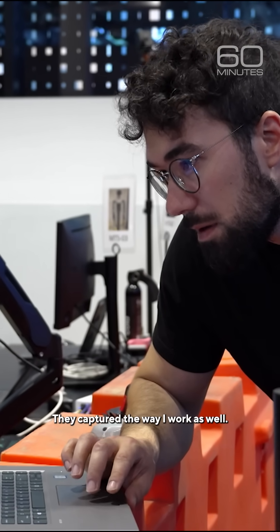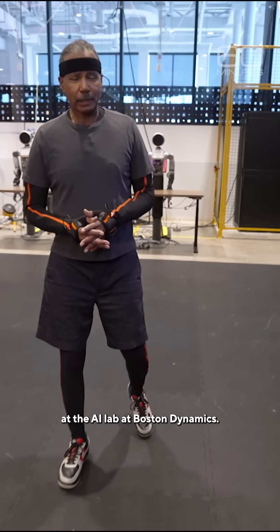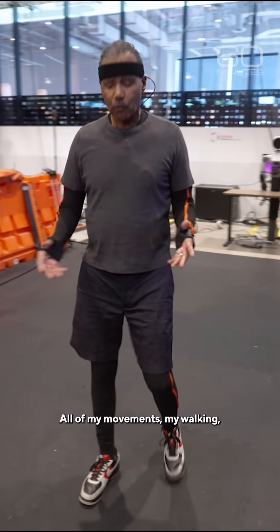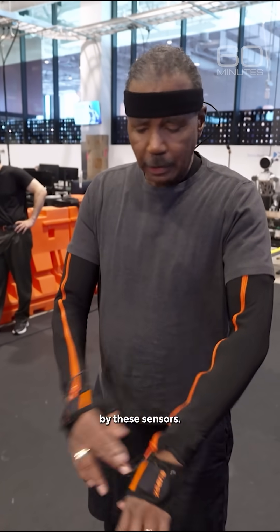I am here at the AI lab at Boston Dynamics. All of my movements — my walking, my arm gestures — are being picked up by these sensors.